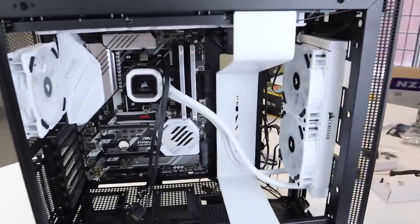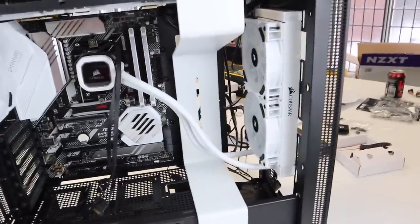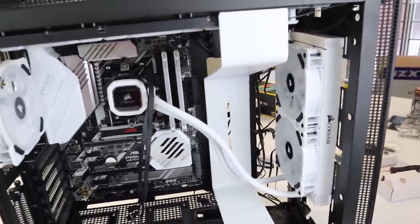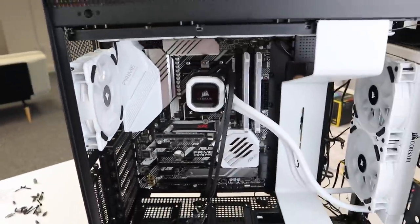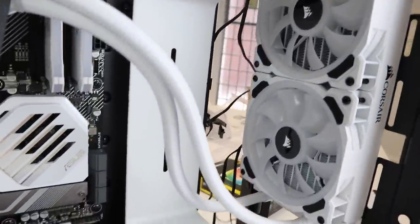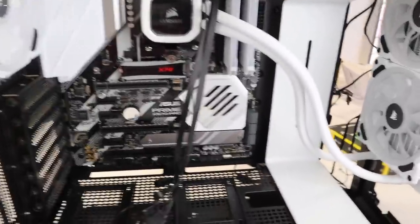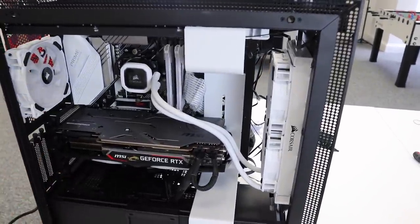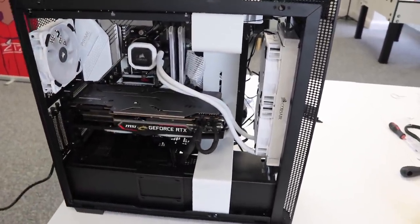All the fans are in now. All we need to do is fit the graphics card and connect up all the wires. This is how it's looking — it looks pretty sick. We've got all the RGB fans going along the sides and the top, and I still need to add fans up top. I've put it all together, just need to sort out the cables and get the panels back on.